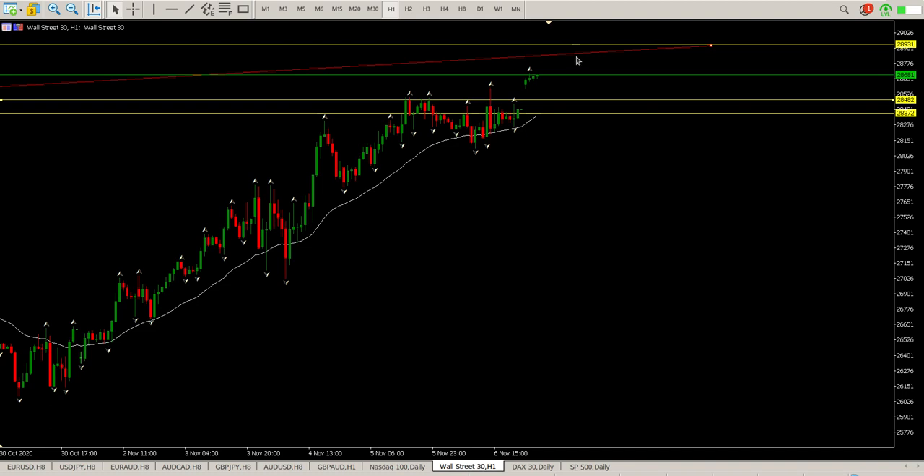Probably take profit in one of these two areas — 28,800 and 28,900. That's it for me today, hope it helps, and we'll catch up with you later.